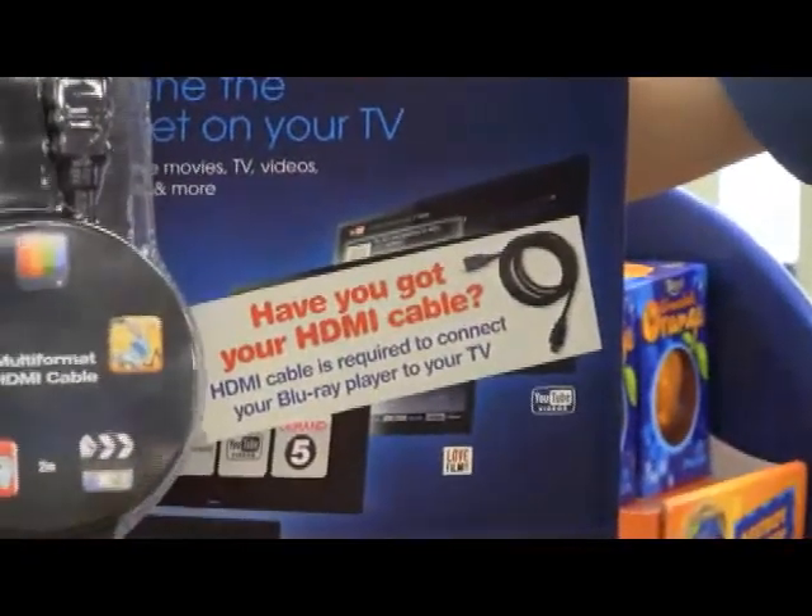Remember, the HDMI cable doesn't come in the box, so if your customer doesn't have an HDMI cable, they don't have a Blu-ray player.